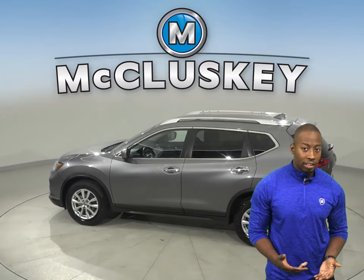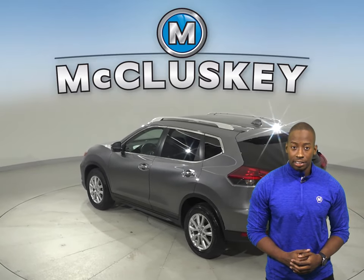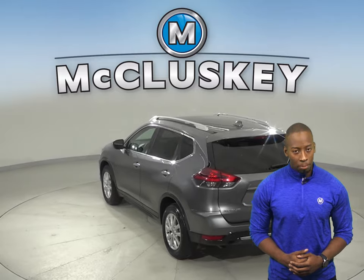There's front and rear air conditioning for the entire family's comfort. There is a security system, navigation, heated front seats, remote vehicle start, and a backup camera.